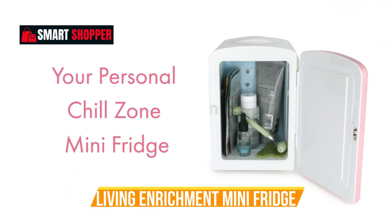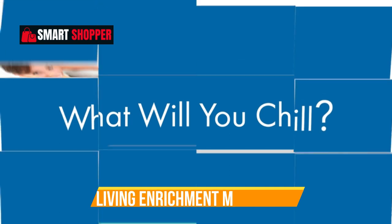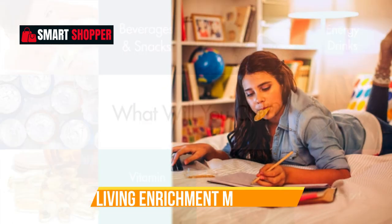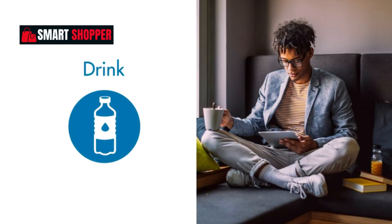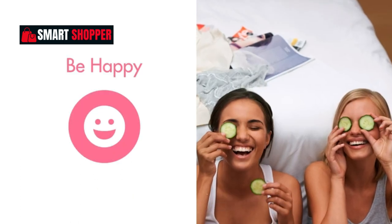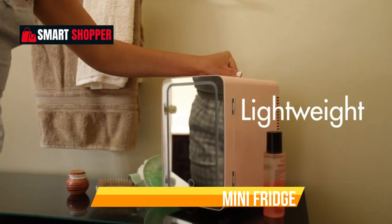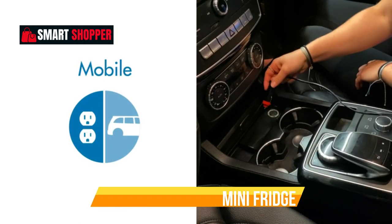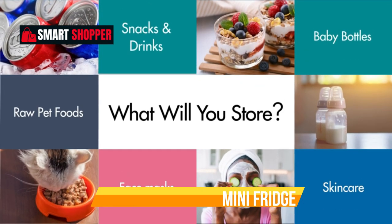Number 3: Living Enrichment Mini Fridge. Elevate your lifestyle with the Living Enrichment Portable Mini Fridge, a versatile 4-liter wonder designed for both cooling and warming. In a sleek black finish, this skincare fridge is the perfect solution for your bedroom, travel, car, or anywhere on the go. With AC 120V and DC 12V capabilities, it seamlessly adapts to your needs, making it ideal for storing skincare products, beverages, snacks, and medications.